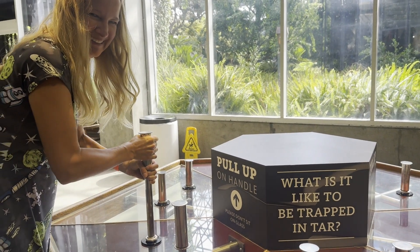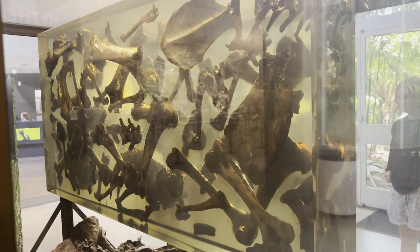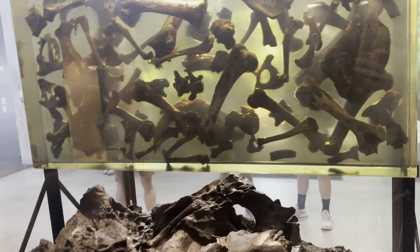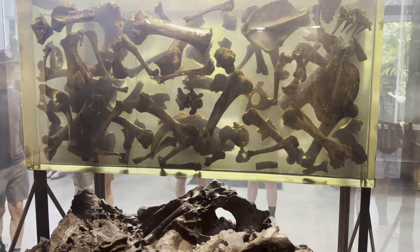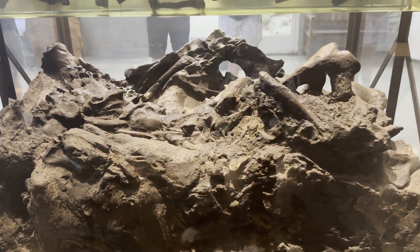It may be fun to try, but it would have been an exhausting climb out of the tar pits. The museum displays a block of bones from a pit that was removed in 1914, showing the amazing density of specimens found in the excavations. The La Brea pits are considered one of the richest fossil sites in the world for the time period.